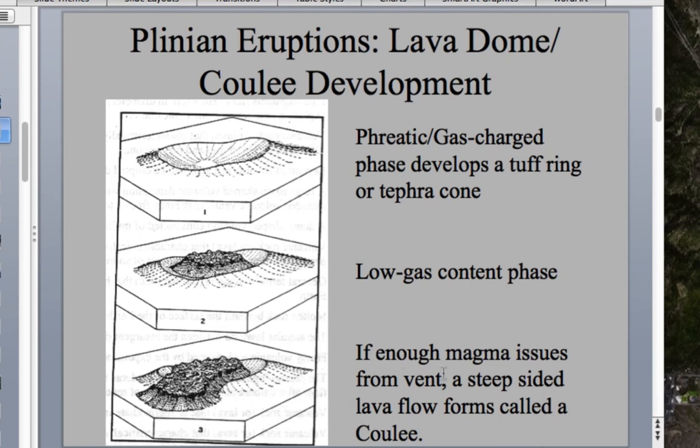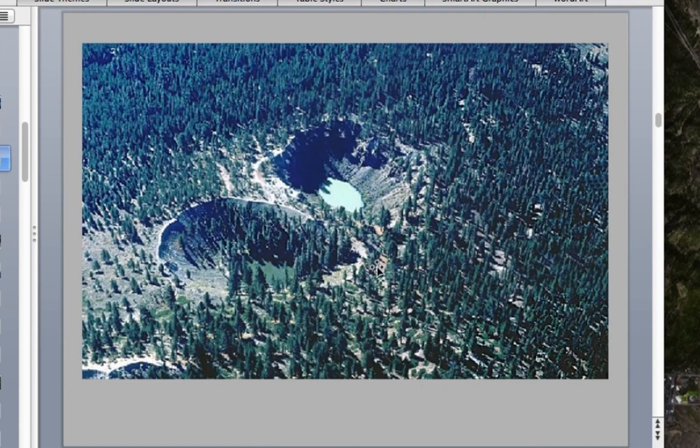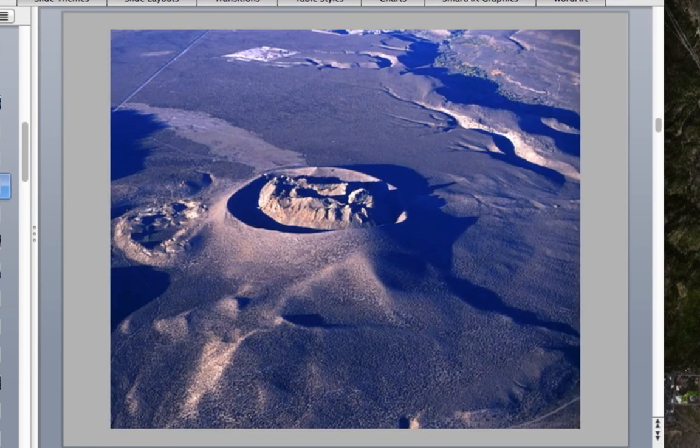If enough magma issues from the vent, a steep-sided lava flow forms called a coulee. In the Mono Craters, Inyo Domes, and Inyo Crater areas along the eastern Sierra Nevada, there are several examples. The Inyo Craters show explosion pits with a tuff ring — this represents phase one. Panum Crater, though misnamed, is actually a lava dome, representing phase two of the Plinian Cycle eruption.